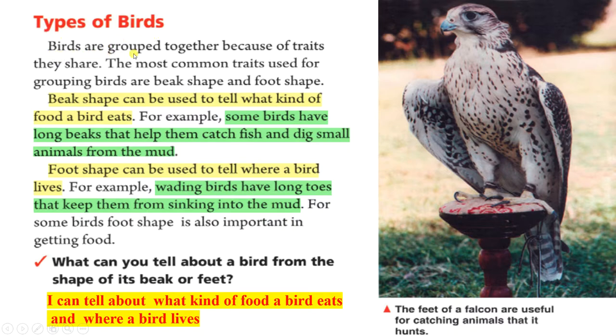Types of birds. Birds are grouped together because of traits they share. The most common traits used for grouping birds are beak shape and foot shape. Beak shape can be used to tell what kind of food a bird eats. For example, some birds have long beaks that help them catch fish and dig small animals from the mud. Foot shape can be used to tell where a bird lives. For example, wading birds have long toes that keep them from sinking into the mud. For some birds, foot shape is also important in getting food. What can you tell about a bird from the shape of its beak or feet? I can tell what kind of food a bird eats and where a bird lives.